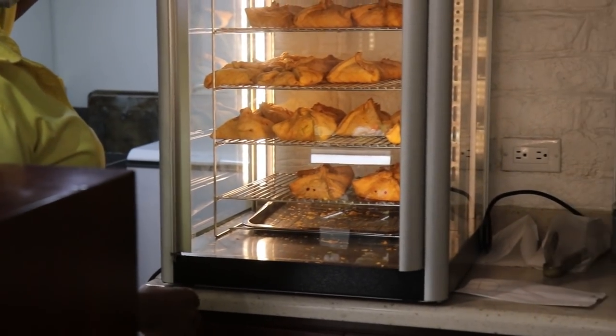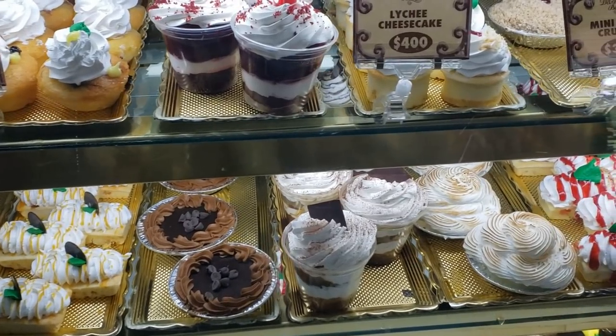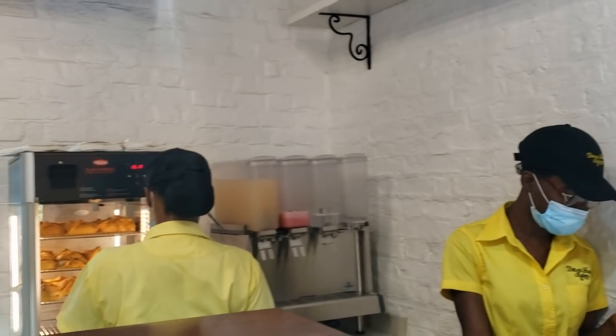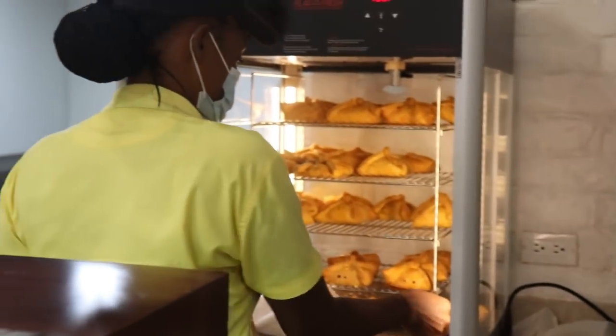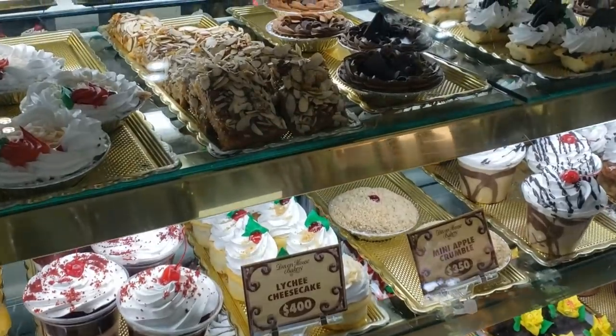Can I get two curry goat patties please? You have any ackee saltfish patty? Yes. Can I get two curry goat and an ackee saltfish then please? Sure. I'll have to try the ackee saltfish — I can't sit and give it up.